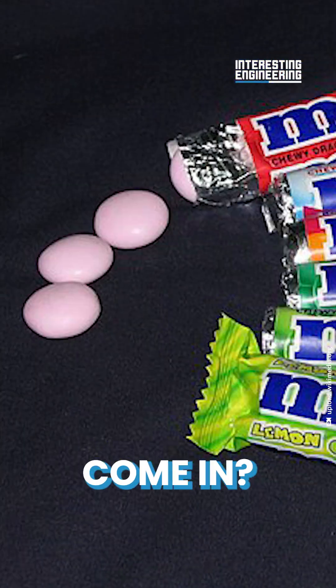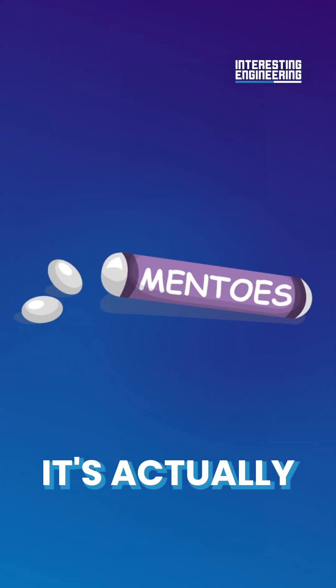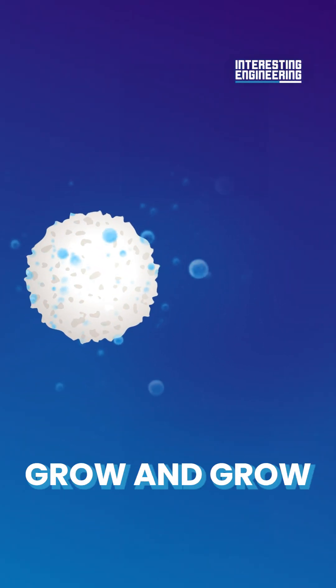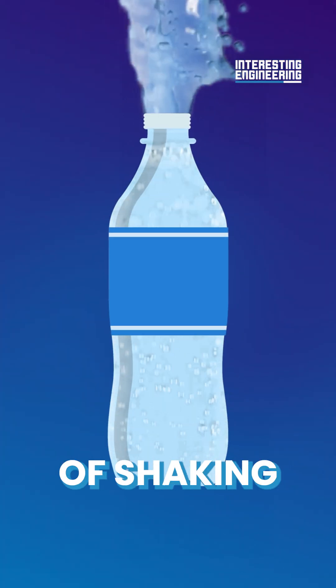But how does the Mentos come in? Let's take a look at it. The Mentos is a smooth, white candy, right? Nope. It's actually covered in bumpy craters, too small for us to see. These craters provide a space for carbon dioxide bubbles to grow. The bubbles grow and grow and grow until they turn into a geyser. It's just a more intense version of shaking the bottle.